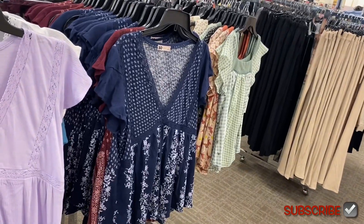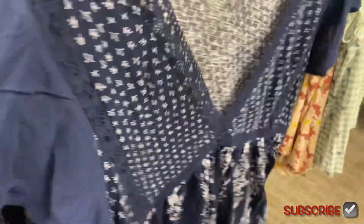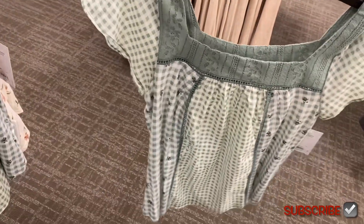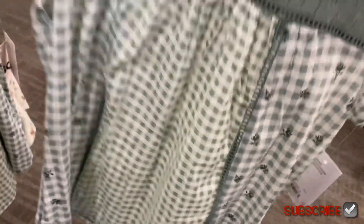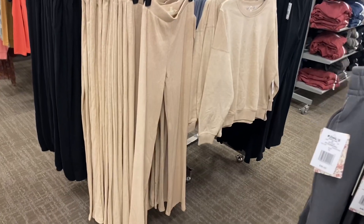Or you can get it with a pattern — isn't that adorable with the flowers? That's cute! And then you can get it in maroon too. Oh, look at this one — this is definitely my style. I like square necks. Oh, you can see through it — it has cutout detail and a checker print with flowers. This is $27.99.